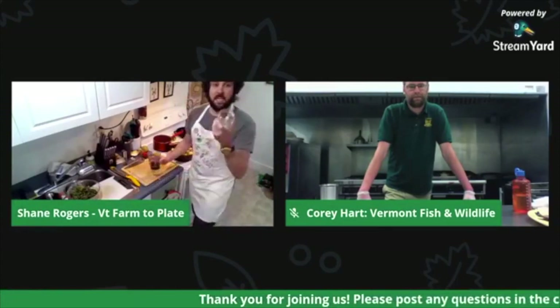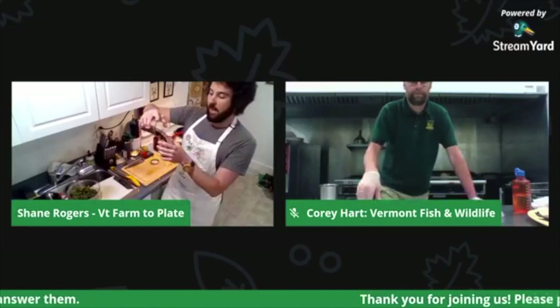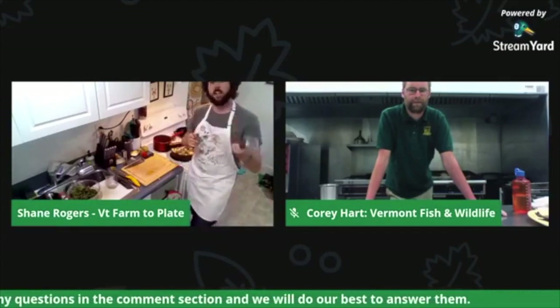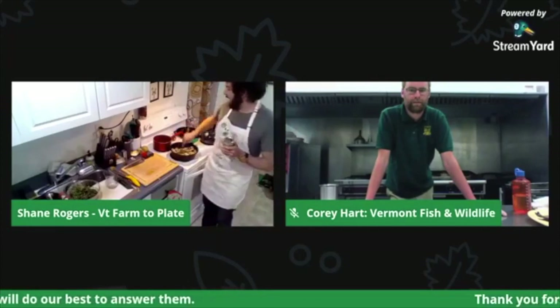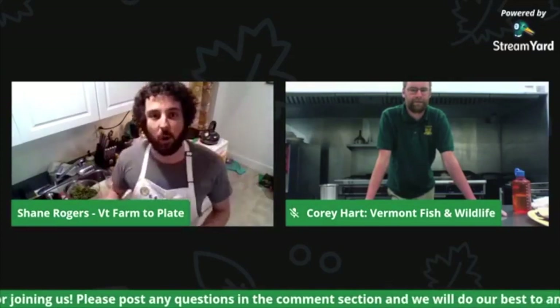Once you have all that ready, dump it all into a nice little mason jar, put the lid on, and shake it up. It goes well with just about any greens you'll pick up from the farmers market. If you're cooking dinner and your kids are running around, this is a great way to give them something to do while you get back to cooking those potatoes and processing your trout. So I'm going to throw it over to Corey, who will show you all how to process the trout, and then we'll come back for dessert.